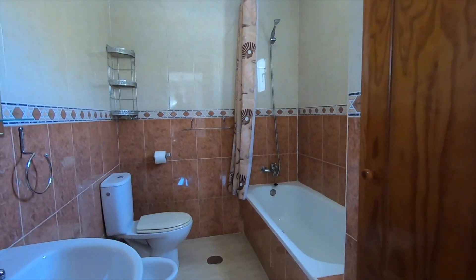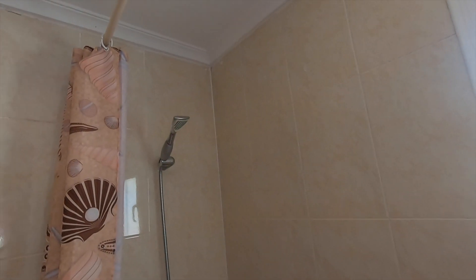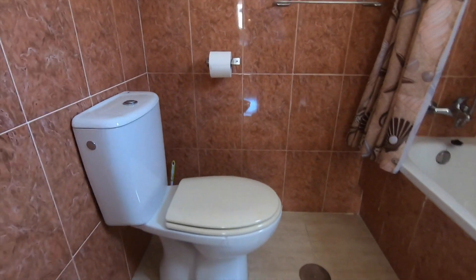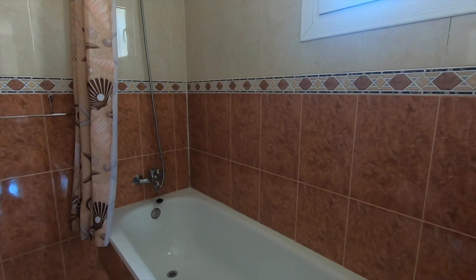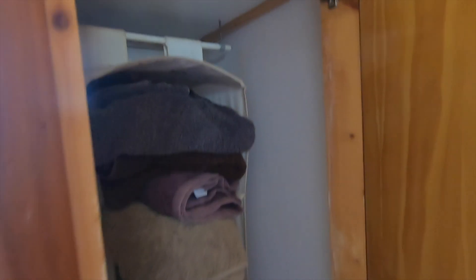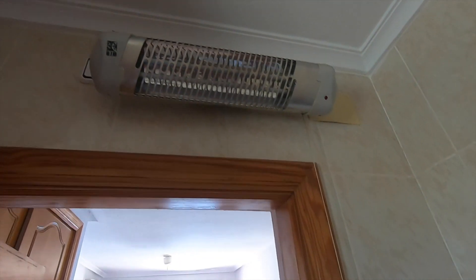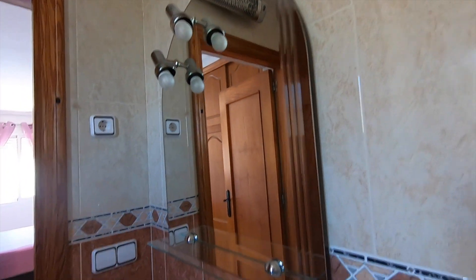As you walk into the en-suite bathroom, it's a fair-sized, big bathroom — you've got a full-sized bath, a window, and a shower unit with a bidet. There's a storage cupboard where you'd probably put your hoover, broomstick, things like that. Another cupboard up there as well, and also an electric heater above the door. Just showing a bit more of the bathroom before we head back into the bedroom.